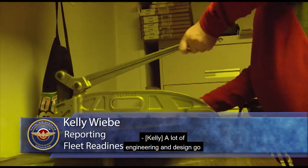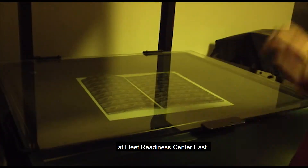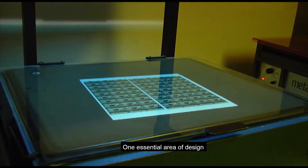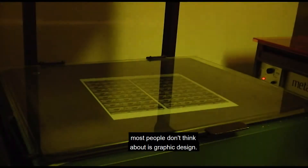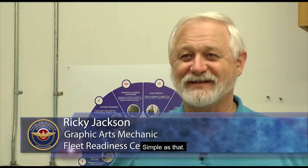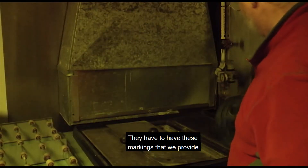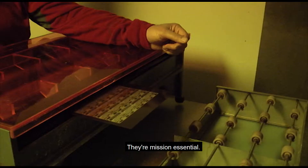A lot of engineering and design go into getting military aircraft back online at Fleet Readiness Center East. One essential area of design most people don't think about is graphic design. Aircraft don't fly without us. Simple as that — they have to have these markings that we provide and the ID plates. They're mission essential.